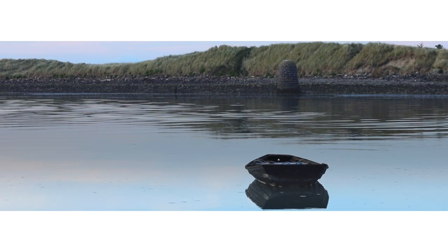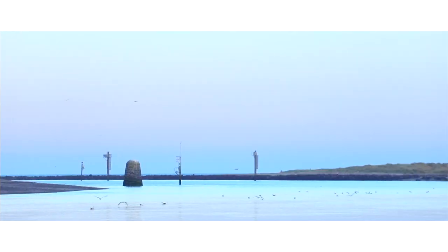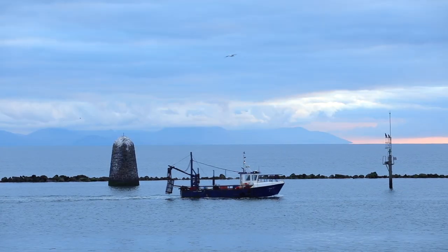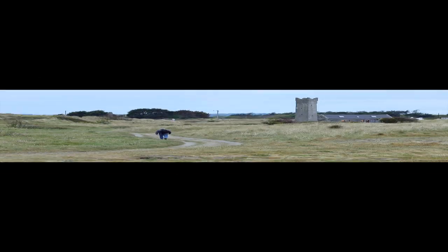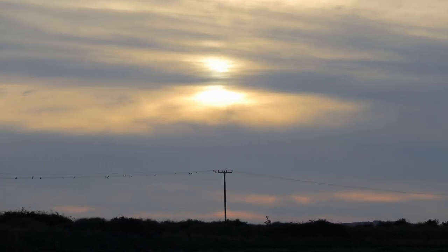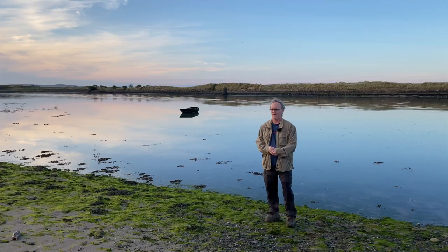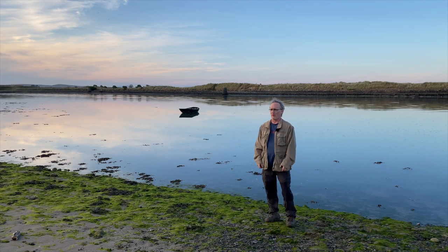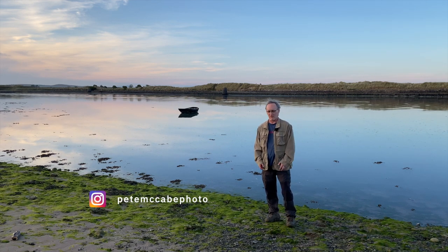Thank you for joining us. I'm on the banks of the River Boyne. I was here two days ago for sunrise. I made a video but at the time I didn't realise I had a big spot on my nose the size of Gibraltar, so there's no way I was putting that video out.